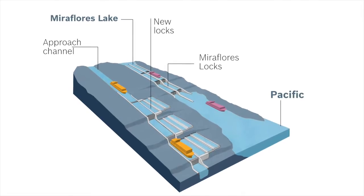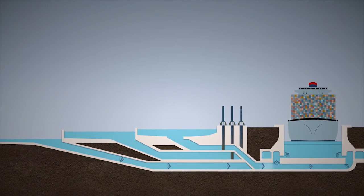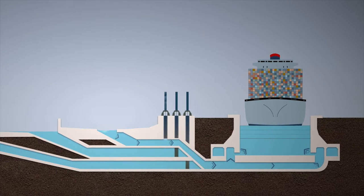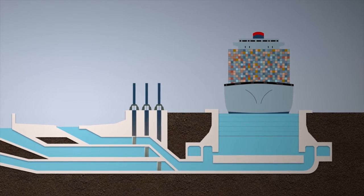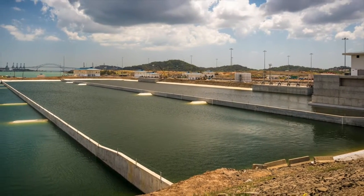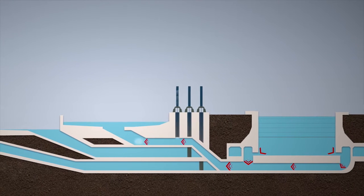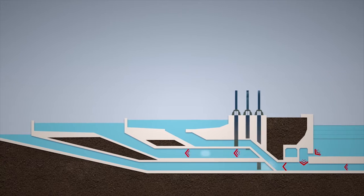The new Panama Canal locks are setting standards in sustainability. They each consist of three locked chambers with three water-saving basins. The locked chamber is filled from the three water-saving basins. For this purpose, the drive cylinders from Rexroth move upwards and open roller gates in the corresponding inflow and outflow canals. The three water-saving basins accommodate around 60% of the associated locked chamber's water volume. When lowering the water level in the chamber, the roller gates open the inflows for the water-saving basins. The stored water is then reused in the next transit. With this concept, each transit saves millions of liters of fresh water.